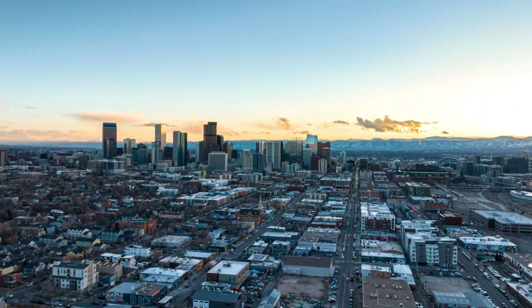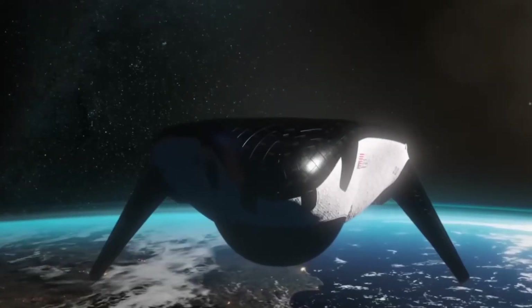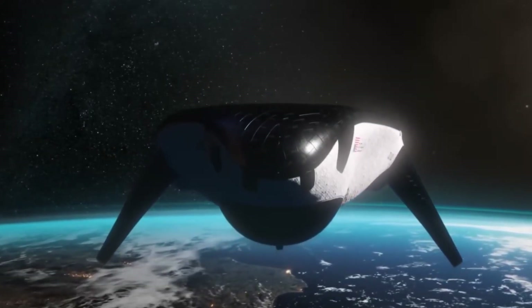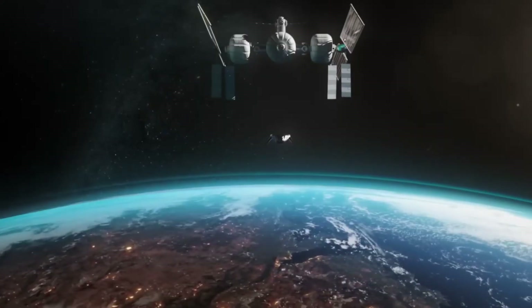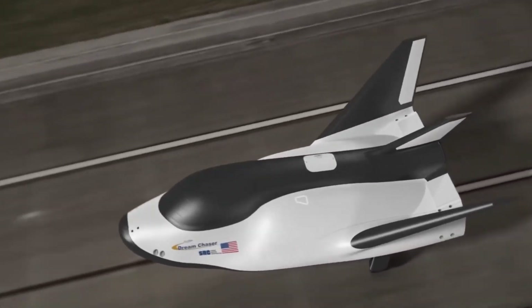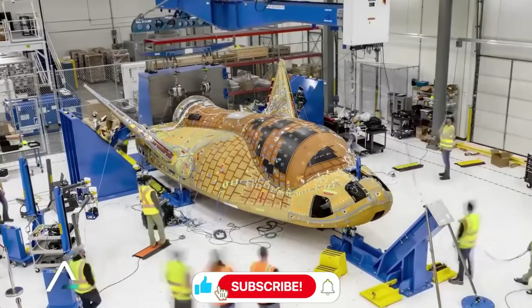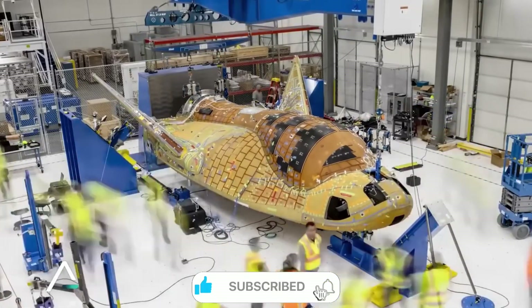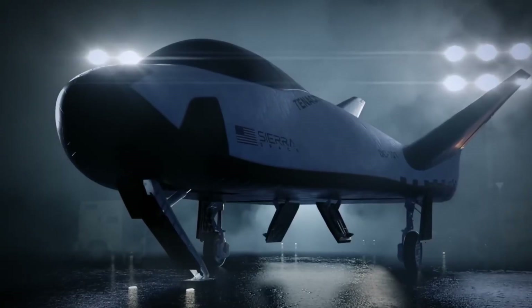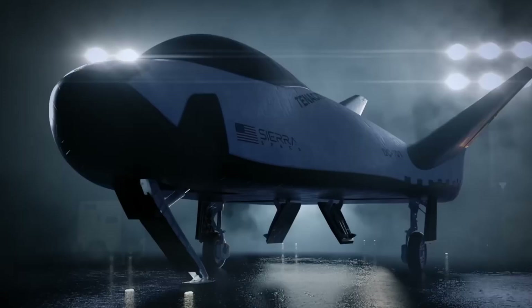In the quiet pre-dawn hours at Sierra Space's Colorado facility, a team of engineers gathers around their revolutionary spacecraft, Dream Chaser Tenacity. The anticipation is palpable as they prepare to install the final components of what could be the most advanced thermal protection system ever created. This isn't just another step in spacecraft development — it's a moment that could reshape the future of space travel.